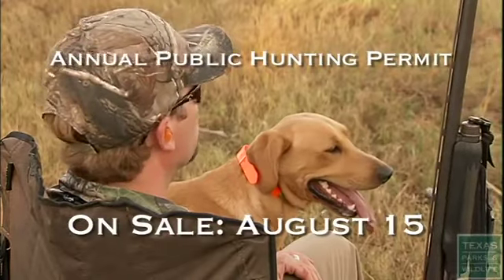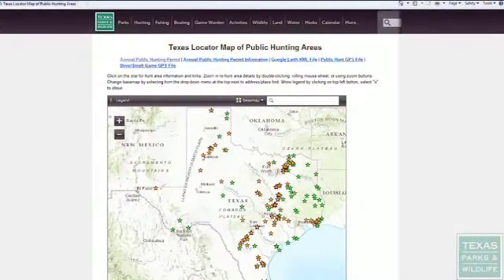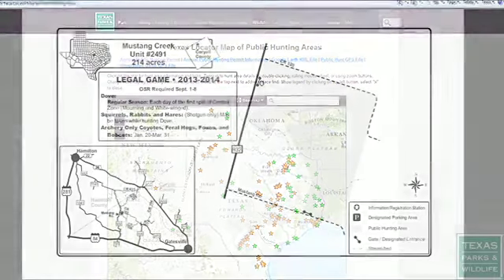Annual public hunting permits go on sale August 15th. The maps of leases are also available then for viewing online.